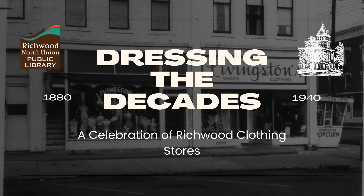Hello and welcome to the Richwood North Union Public Library's History Department Exhibit, Dressing the Decades, a celebration of Richwood's clothing stores from 1880 to 1940. Journey with us as we explore the evolution of women's fashion from the late 19th century to the mid-20th century. Feel free to continue browsing through the exhibit while the video plays.